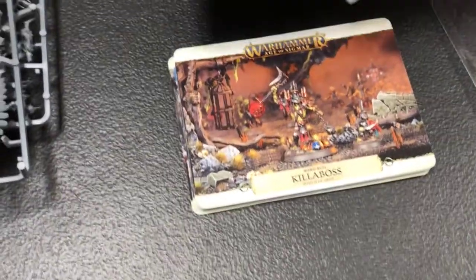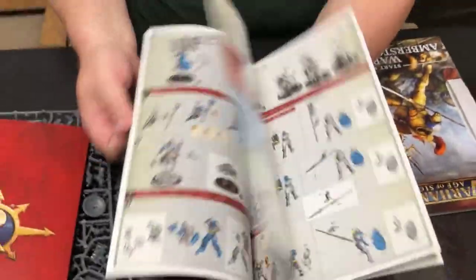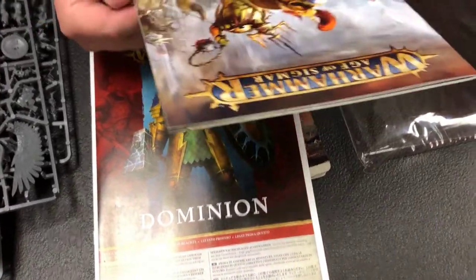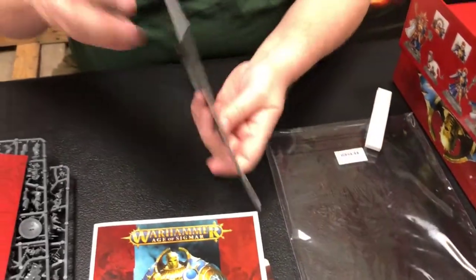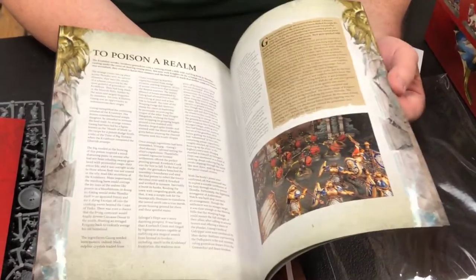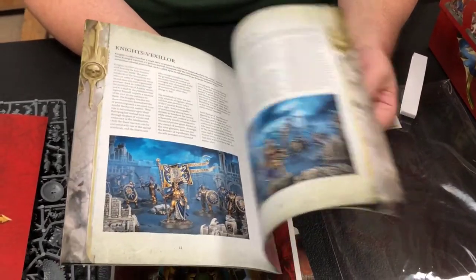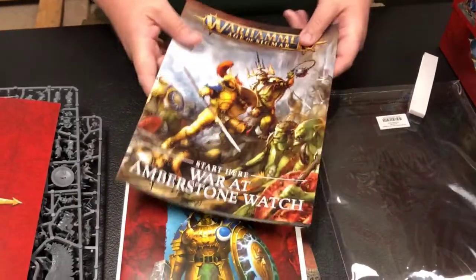Here's your how-to-create-your-characters guide. Very nice. And then the start here — War at Amberstone Watch. No one said there'd be homework. It's not Black Library material, so it's fine. It's much shorter than the book. I know there's a book that's coming out with it, but we didn't get the book. It's pretty awesome — we just got it.